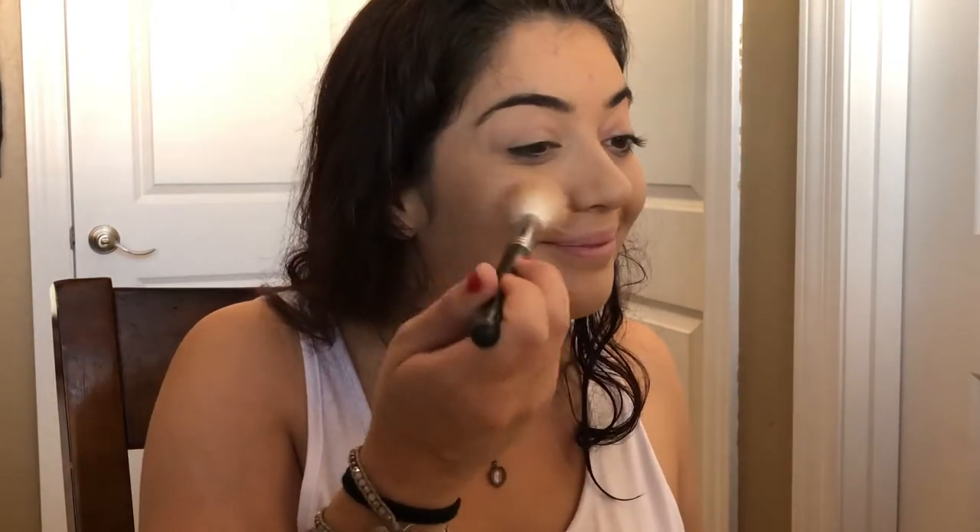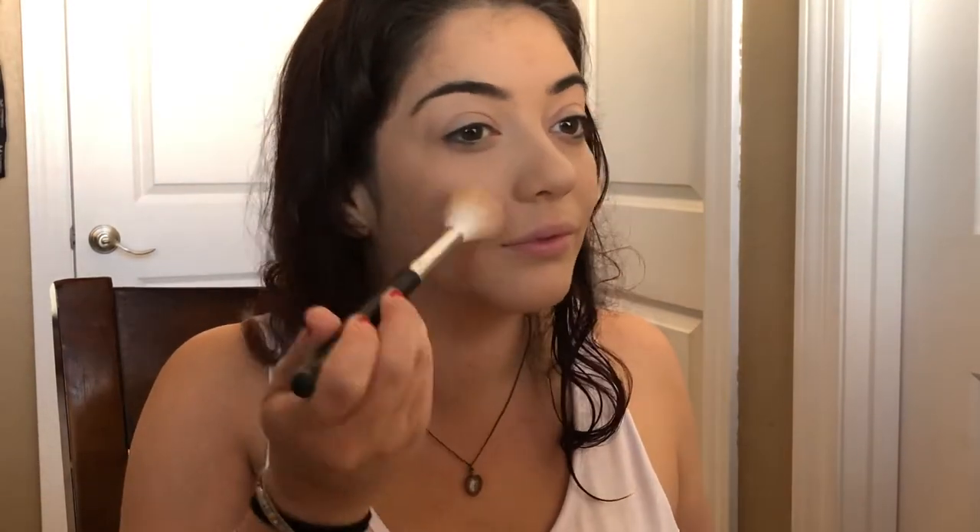Then I'm using blush from Tarte — I think it's called Birthday Suit. I just put that on my cheeks, and another little note: I also put it on my nose so I don't really have to do a contour — it just gives me more color.